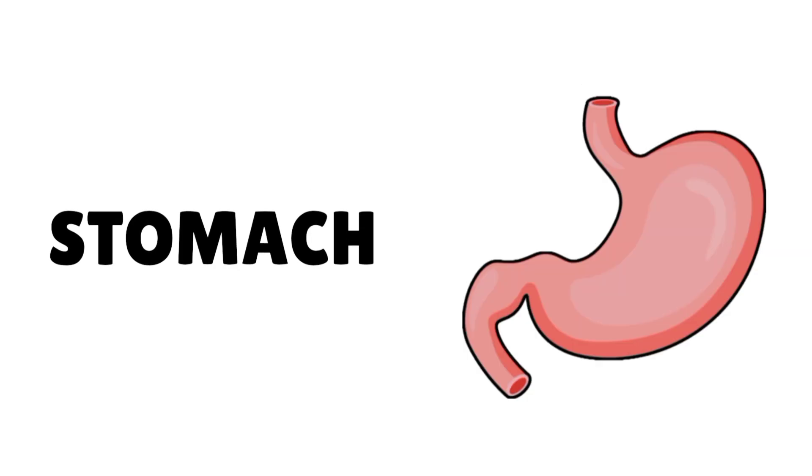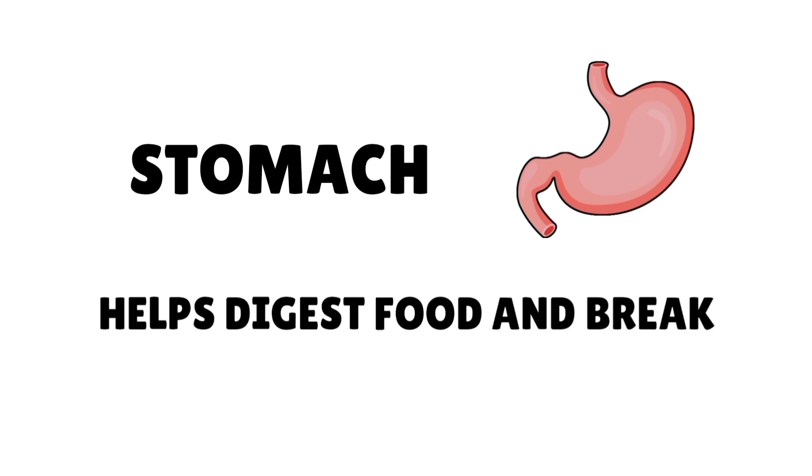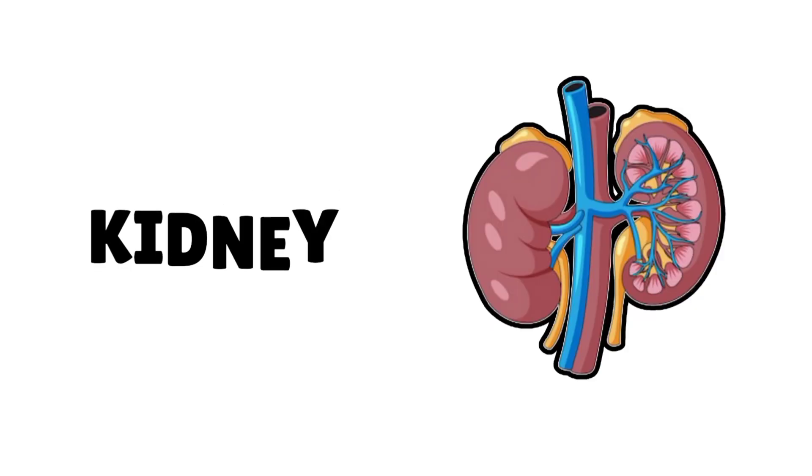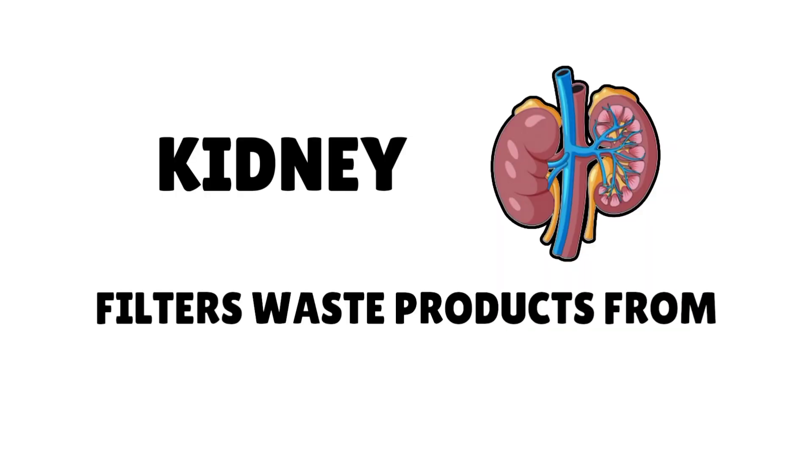Stomach helps digest food and break it down. Kidneys filter waste products from the blood.